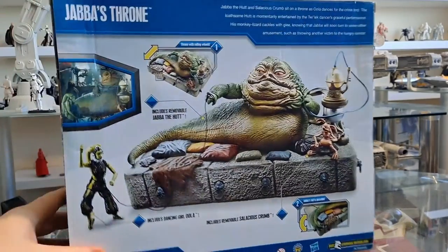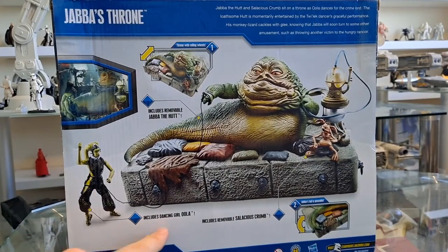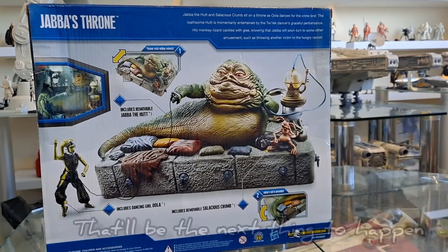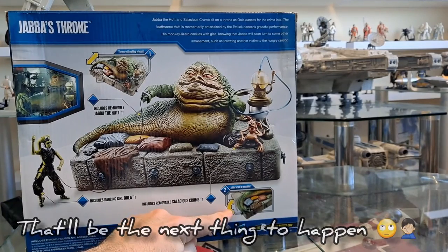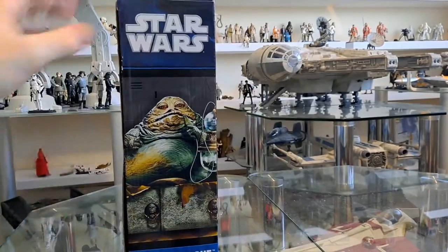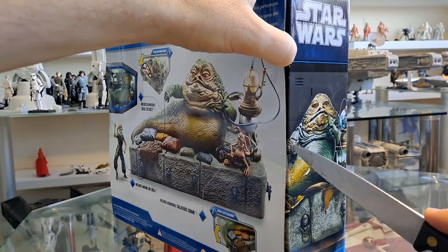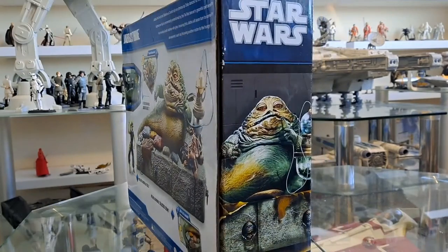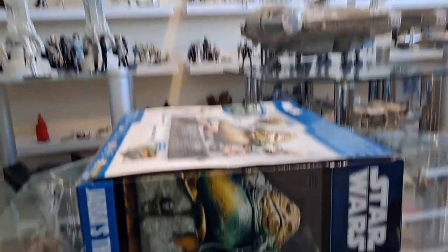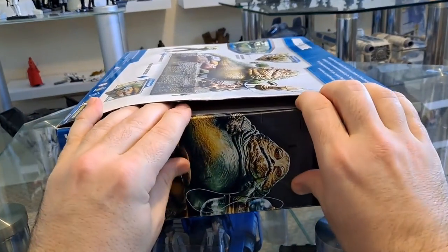I'm going to get him open. It includes a removable Jabba the Hutt, dancing girl Oola — she's at the end of a rope, that's part of the film — and a removable Salacious Crumb. The guy who sold it on eBay accepted my offer and I messaged him, so I appreciate that. The photograph showed it had not been broken — the seal was intact.